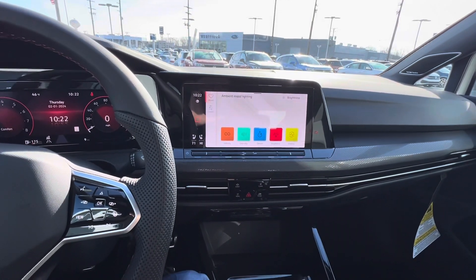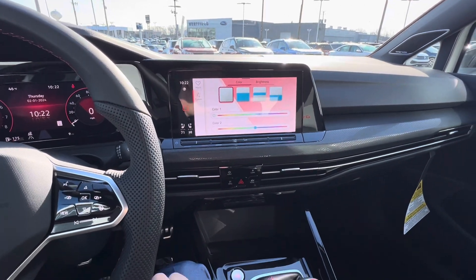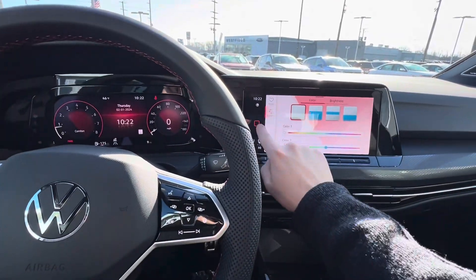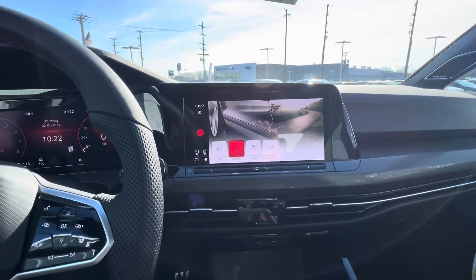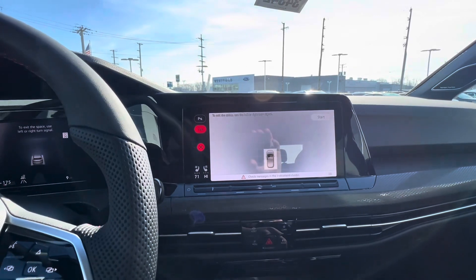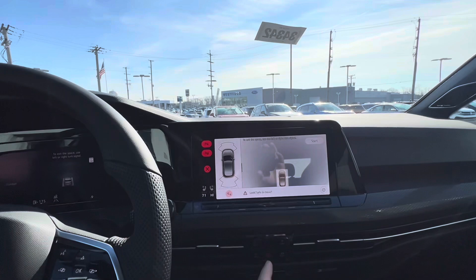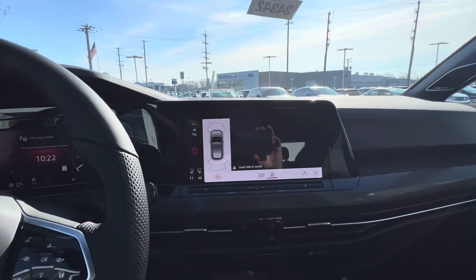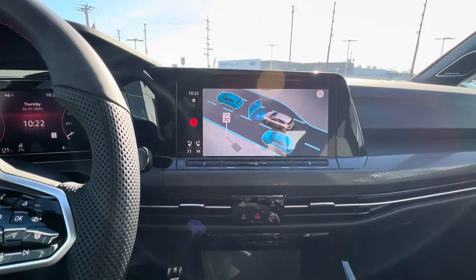There are different sound settings and an ambient light setting, so you can select or even customize that — it'll appear through the cabin, though it's a bit bright today so it may be hard to show on camera. Down in the middle you always have your driver modes: eco, comfort, sport, and custom. The park menu has park assist, and there's also a backup camera with sensors.